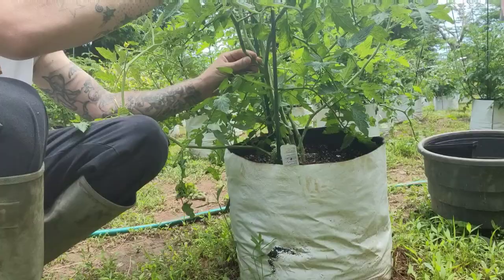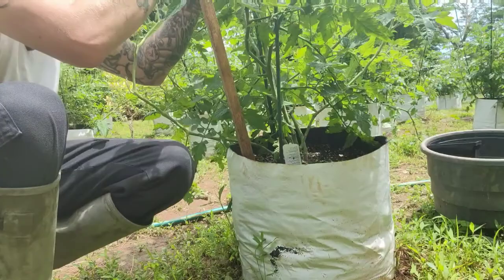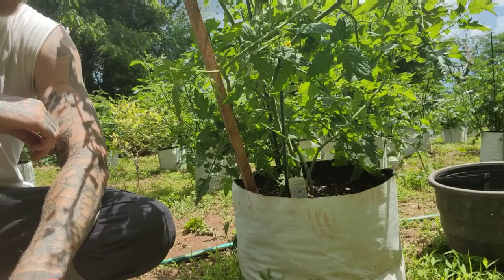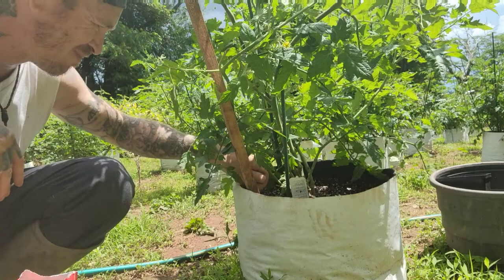Here you can see me tying some of these plants up. As they produce tomatoes, the branches are gonna get heavy and fall down. That's not a problem — I go around every day and tie up what needs to be tied up. There's not a day that goes by that I don't love getting in the garden. I'm just adding a little bit of tomato tone to give those tomatoes a great big red tasty appearance.